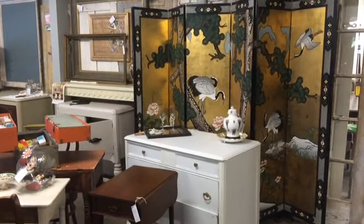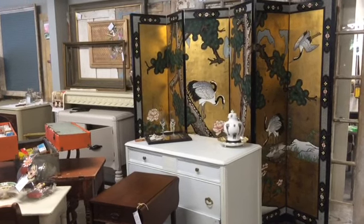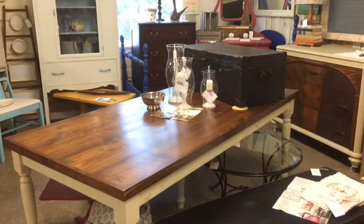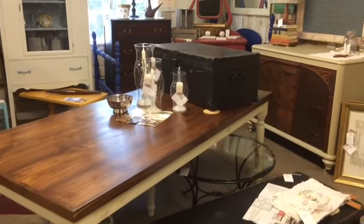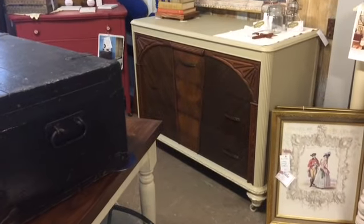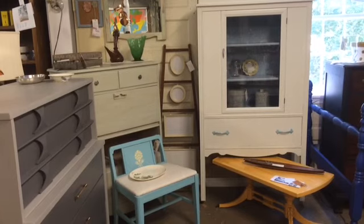Richard and Jerry have this fabulous folding screen in Asian style — beautiful gold and green tones. Here is a walnut top reclaimed legs farm table that Richard made and refinished. In the background you can see an art deco style dresser where they left the wood natural and painted the exterior beige.